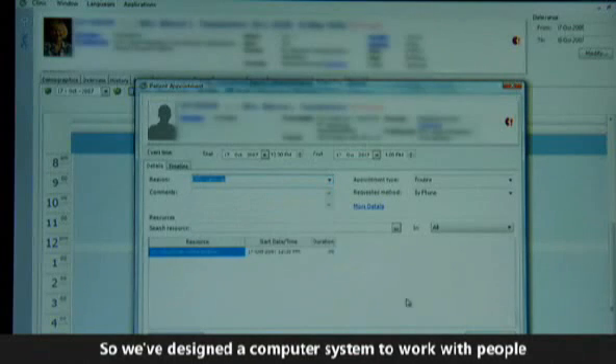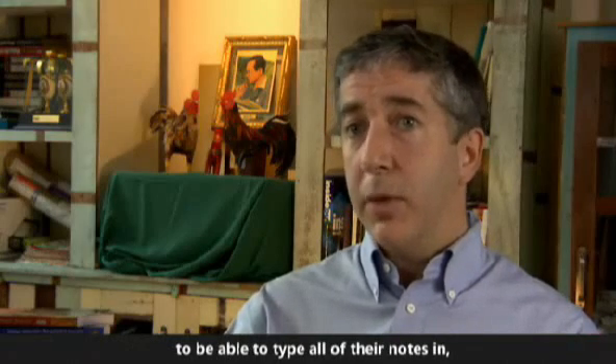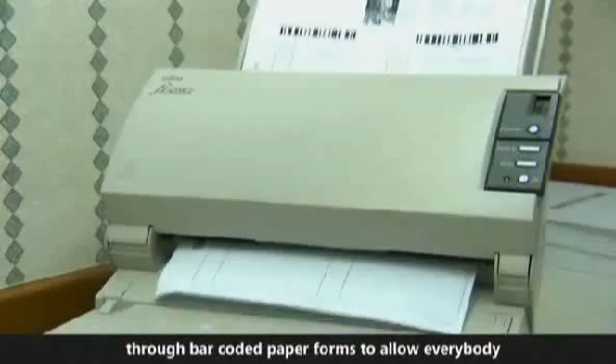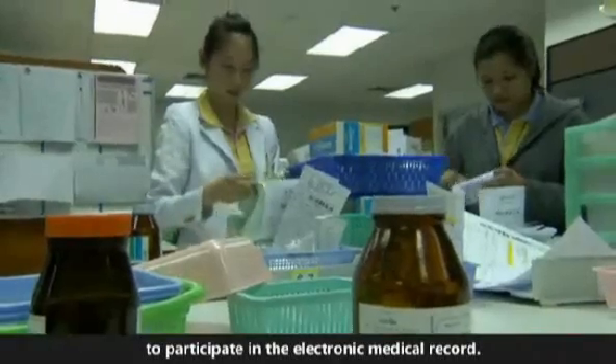We've designed a computer system to work with people who are computer literate and have access to PCs, to be able to type all of their notes in. But we also have methods to capture all of the other data through barcoded paper forms, to allow everybody to participate in the electronic medical record.